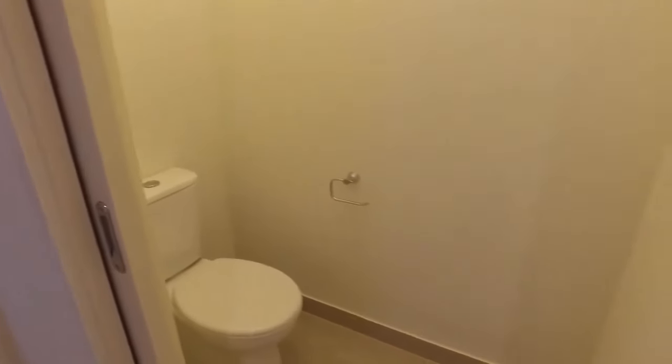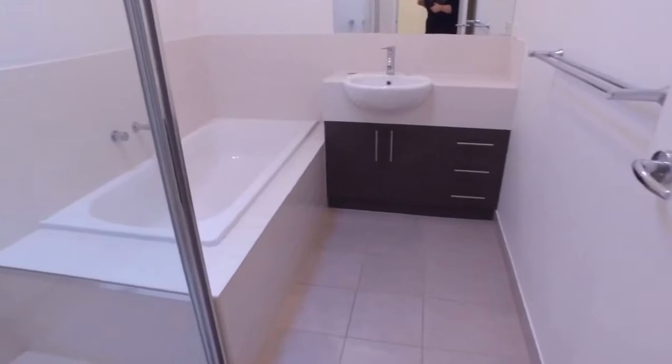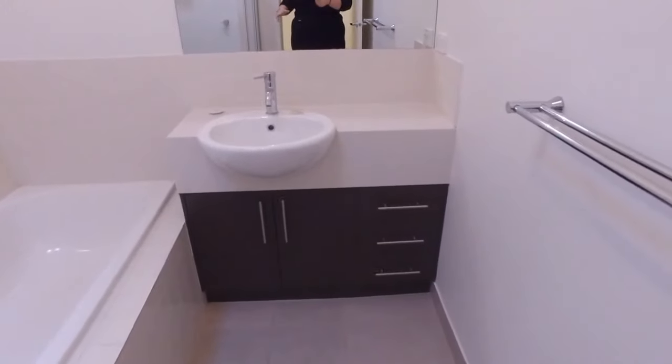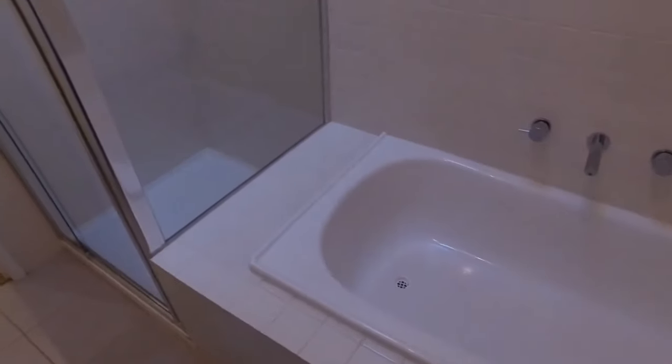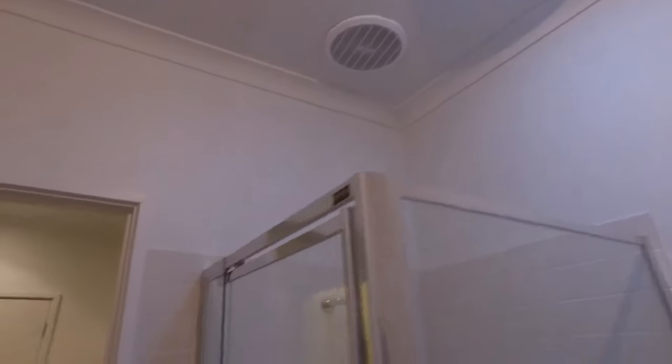The powder room is separate from the main bathroom, and then we have the main bathroom which does feature a great size bath. Perfect storage space in the vanity, great size bath, shower, and then again you've got that skylight to add extra light in here.